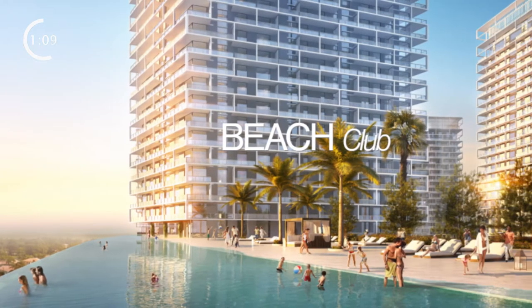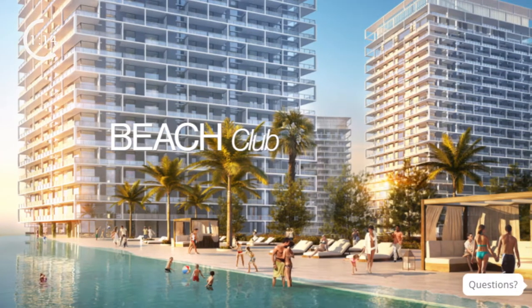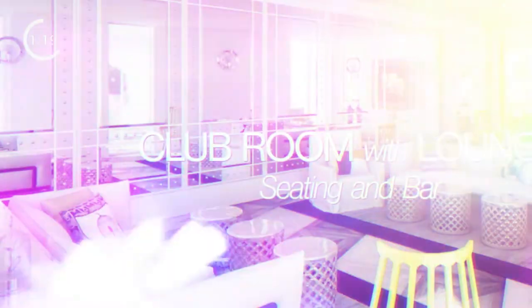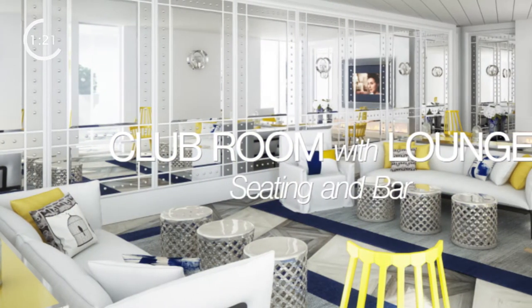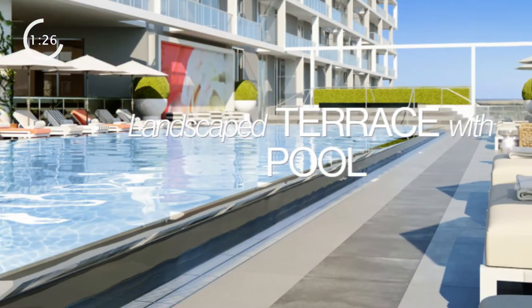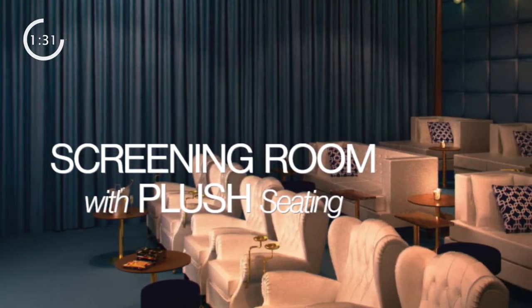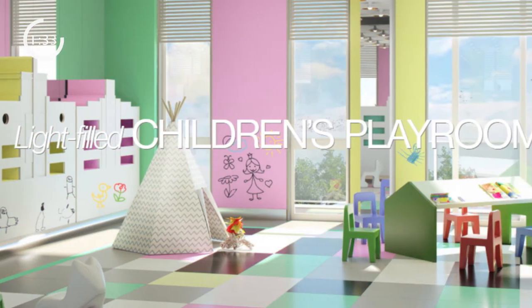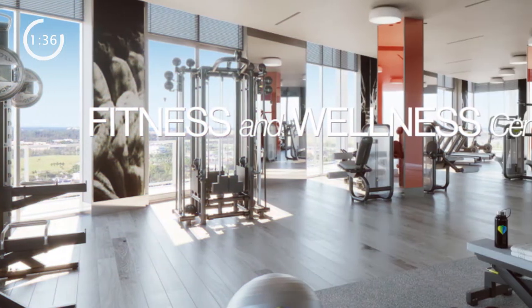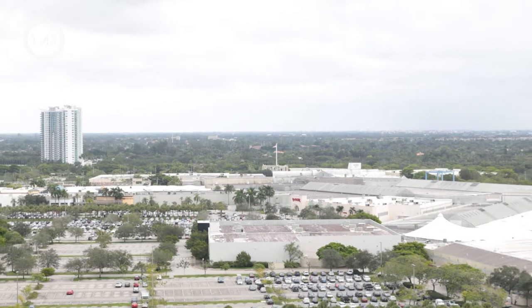Metropica has some great amenities. It starts off with the beach club where you can just have a blast, the infinity pool overlooking the Everglades, the lobby with 24/7 staffing, the club room with lounge seating and bar, the landscape terrace pool, the movie room where you can sit back and relax after a long day, the light-filled children's playroom, the state-of-the-art fitness center, and for my animal lovers — it's pet friendly.